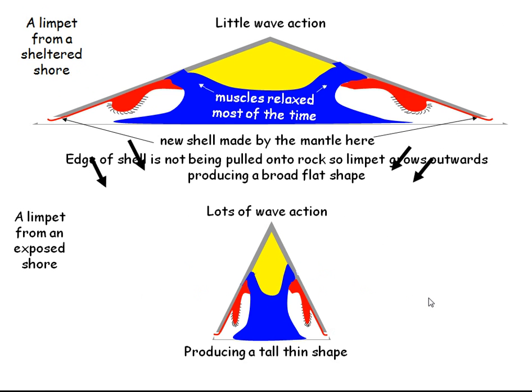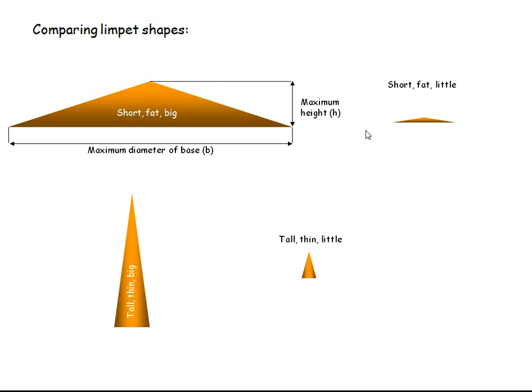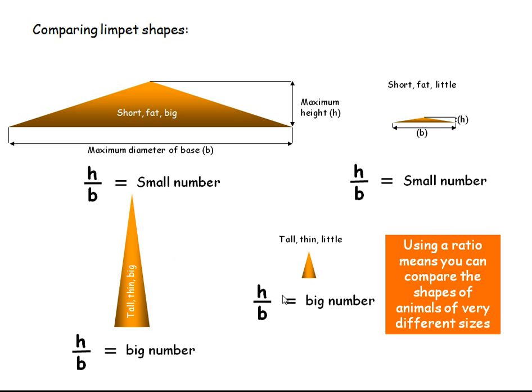Now, if you wanted to investigate this, you could just measure the height of some limpets. But a very large short fat limpet is still much taller than a little short fat limpet. If you measure both the maximum diameter of the base and the height and convert them into a ratio, then a big old limpet will have a similar ratio to a small young limpet if its shape is similar. The same goes for a tall pointy limpet — if the base is narrow and the height is tall, height over base will give us a relatively big number. Even a baby limpet with a similar shape will give us a similar ratio, meaning we can compare the shapes of animals of very different sizes.